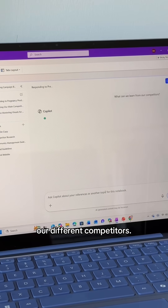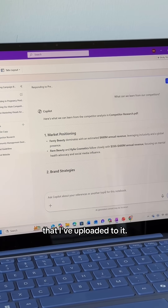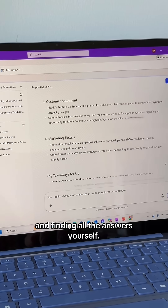Now I'm going to ask it what I can learn from our different competitors. Again, it's going to reference the competitor deck that I've uploaded to it. Within seconds, you have answers to everything rather than flipping through and finding all the answers yourself.